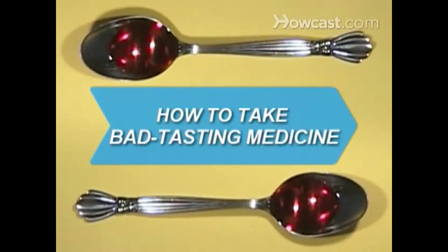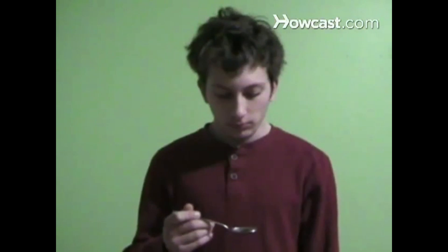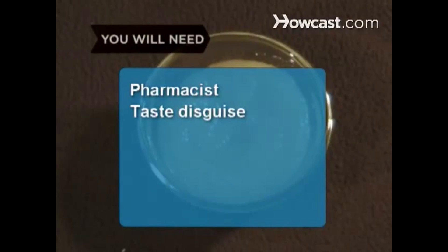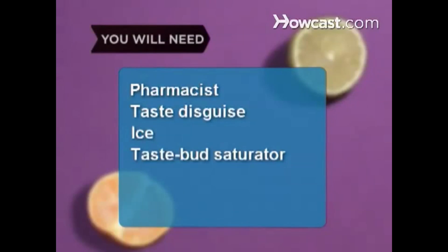Thanks for watching 'How to take bad tasting medicine.' A spoonful of sugar may make the medicine go down, but that's not your only option. You will need: a pharmacist, a taste disguise, ice, and a tastebud saturation.